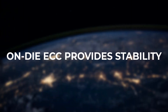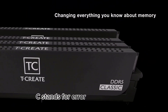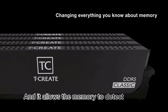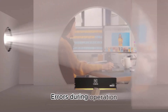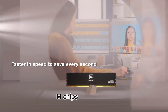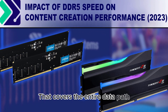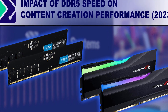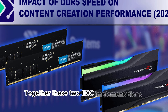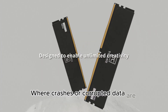A key feature of the T-Create Master DDR5 OC RDIMM is its use of On-Die ECC. ECC stands for Error-Correcting Code, and it allows the memory to detect and fix errors during operation. The On-Die ECC covers errors within the DRAM chips themselves, but there is also a broader ECC capability that covers the entire data path, ensuring end-to-end reliability. Together, these two ECC implementations provide excellent stability for mission-critical tasks where crashes or corrupted data are unacceptable.